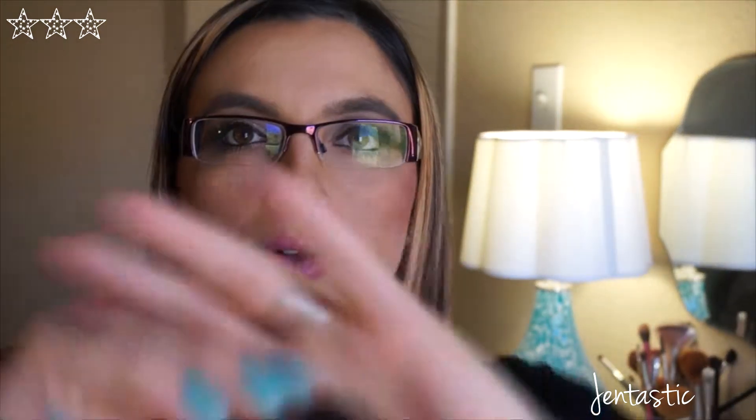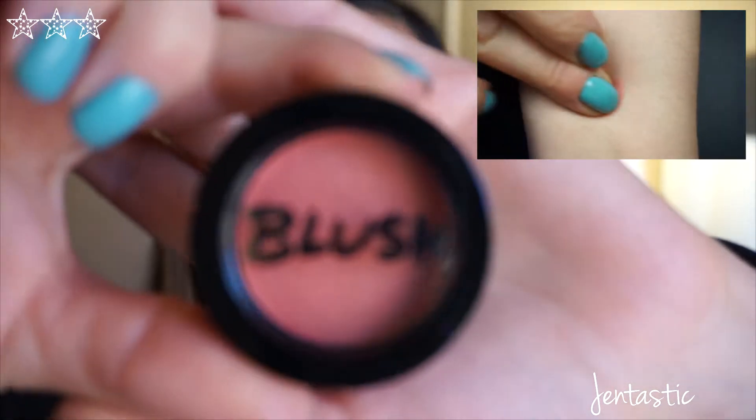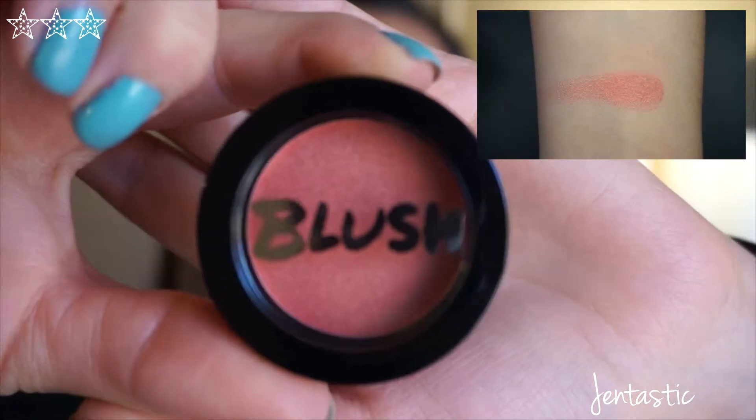I also see Blush by Model Co, and that's a really nice peachy coral.